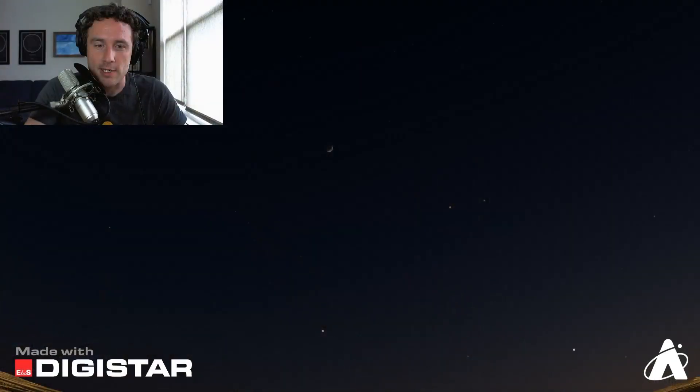Hi everyone and welcome back to Skywatch Weekly. My name is Nick. This week we've got the return of the Moon, continued views of Mercury in the West after sunset, and a great view of the International Space Station coming up on Sunday — we'll show you when and where to look. Let's jump right to it.